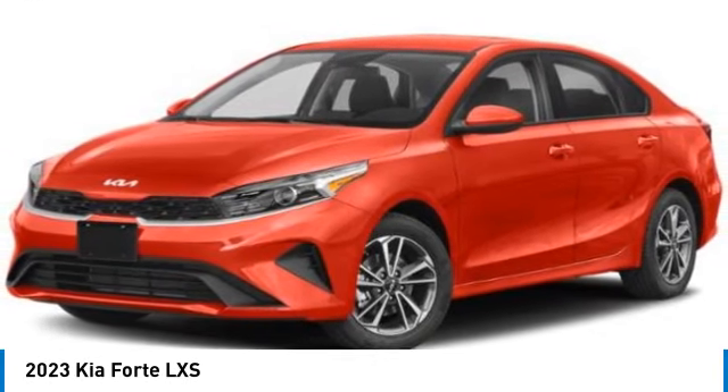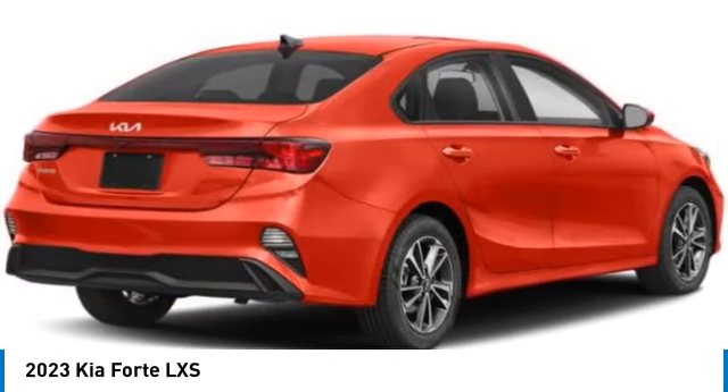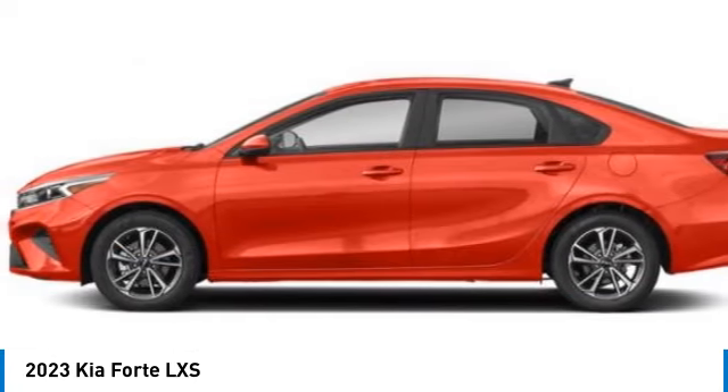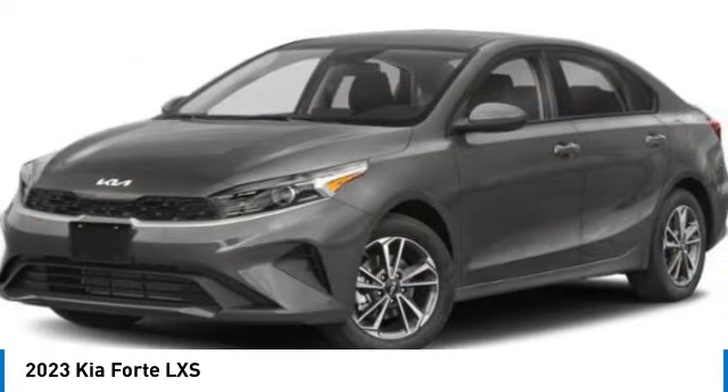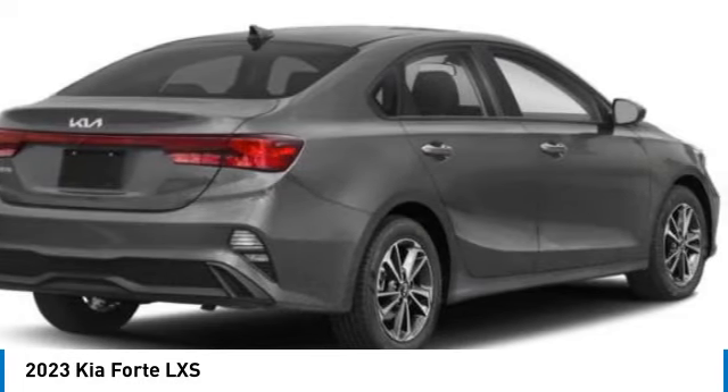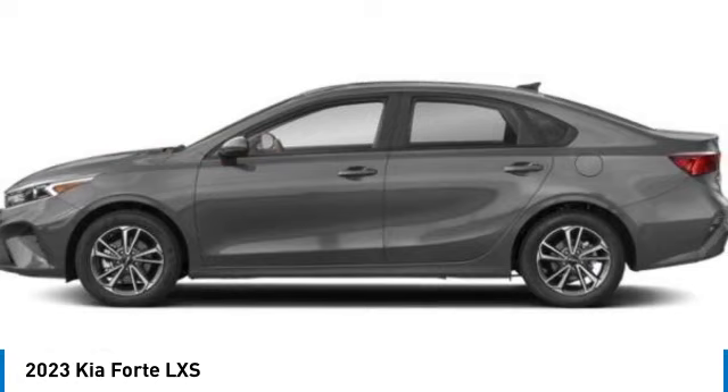Stop by and take a look at the 2023 Forte. If you're looking for a trendy and feature-laden compact sedan, the Kia Forte is for you. It offers an exceptional combination of innovative design, high-quality engineering, and outstanding value.